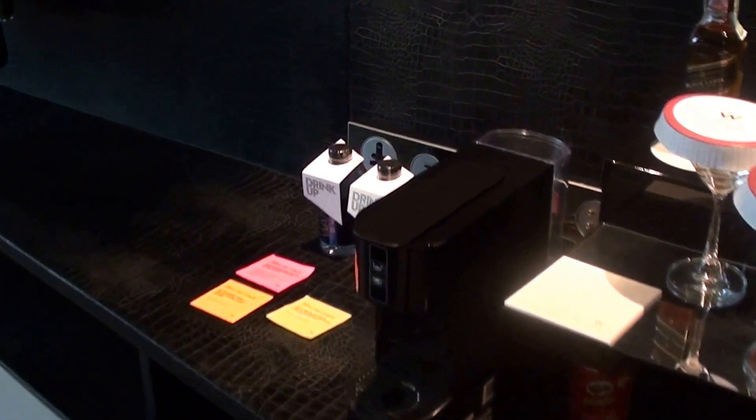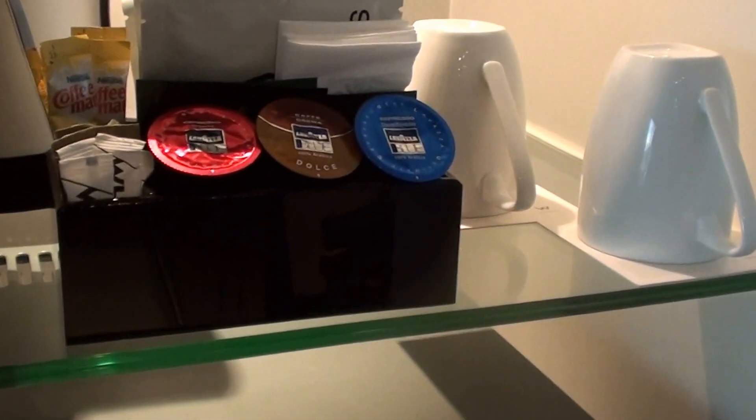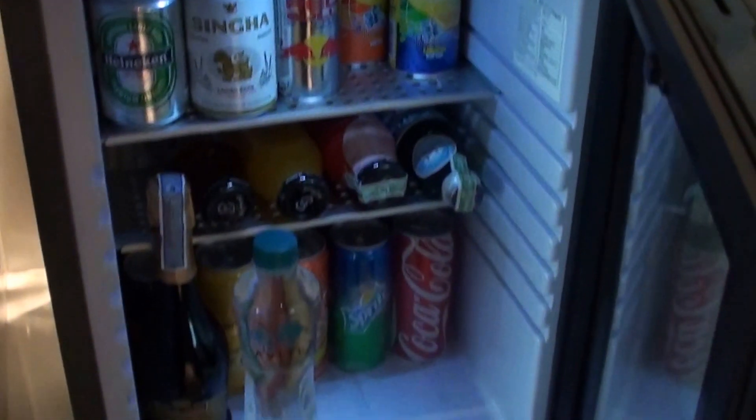And of course here we have the minibar. They have a very good selection of snacks over here. There's a coffee machine and here are the capsules for the coffee, and some minibar drinks as well.